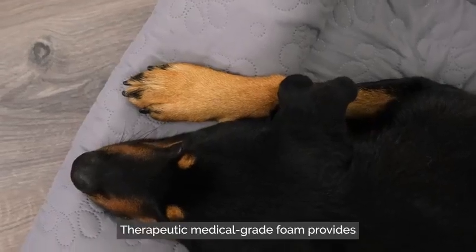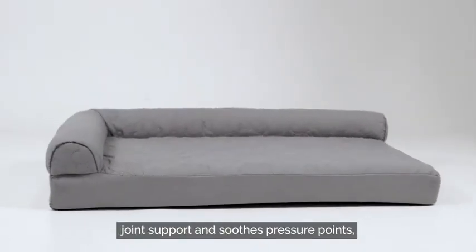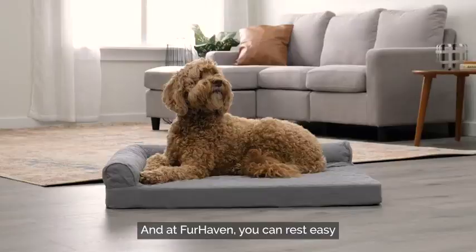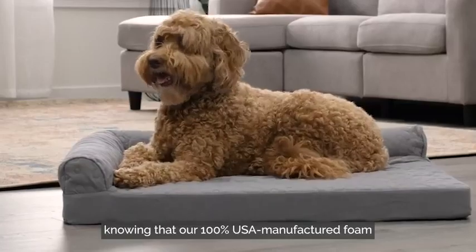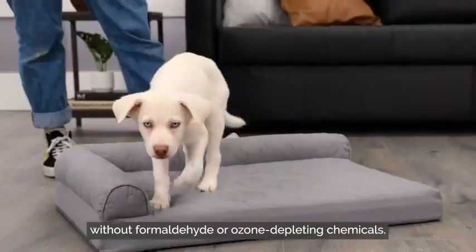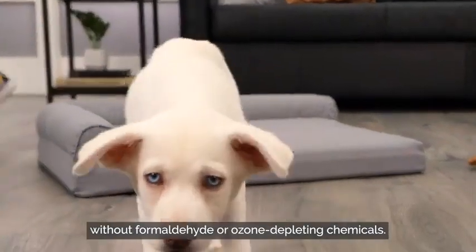Therapeutic medical grade foam provides joint support and soothes pressure points for a deeper, more restorative sleep. And at Furhaven, you can rest easy knowing that our 100% USA manufactured foam is certified to be produced without formaldehyde or ozone depleting chemicals.